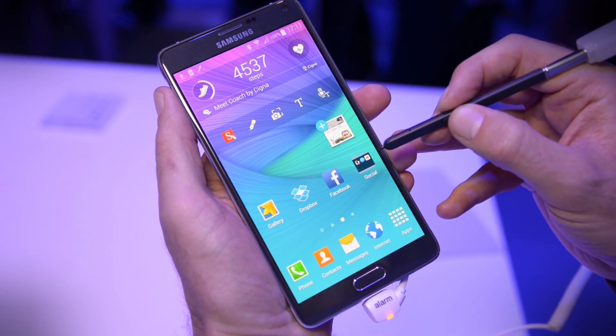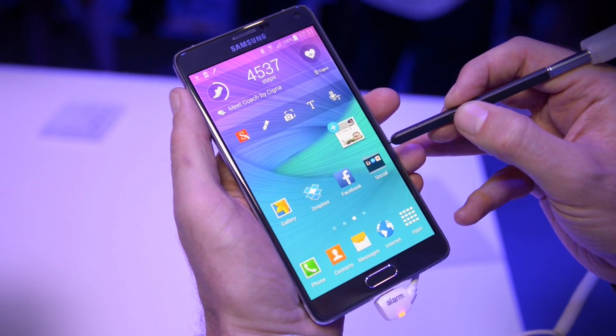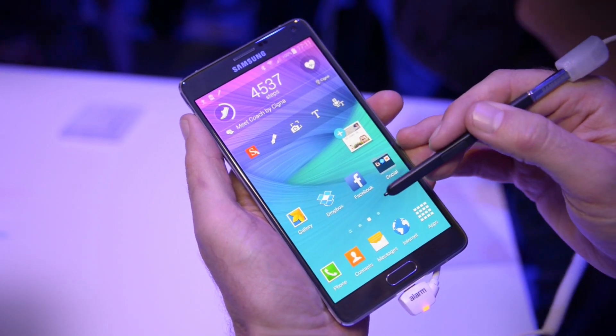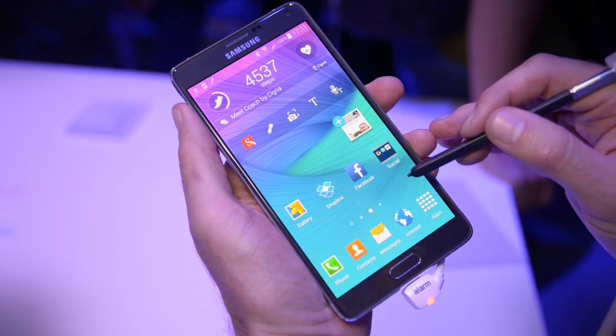The screen measures 5.7 inches and has a quad HD resolution — that's 2560 by 1440 pixels. The processor inside is a 2.7 gigahertz quad-core Snapdragon, and on the rear is a 13 megapixel camera.